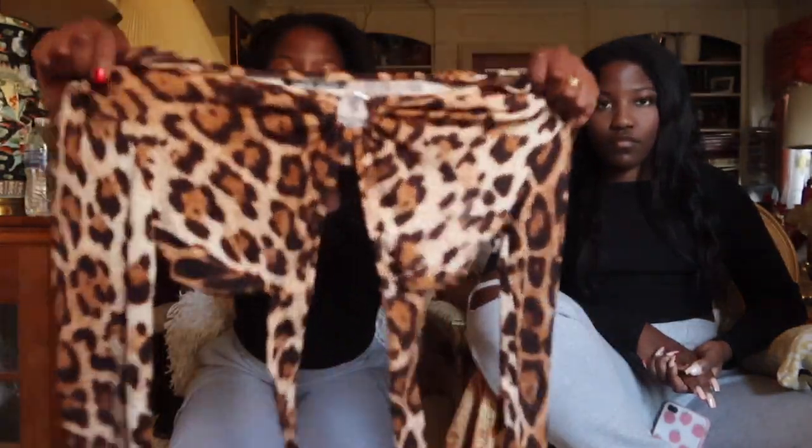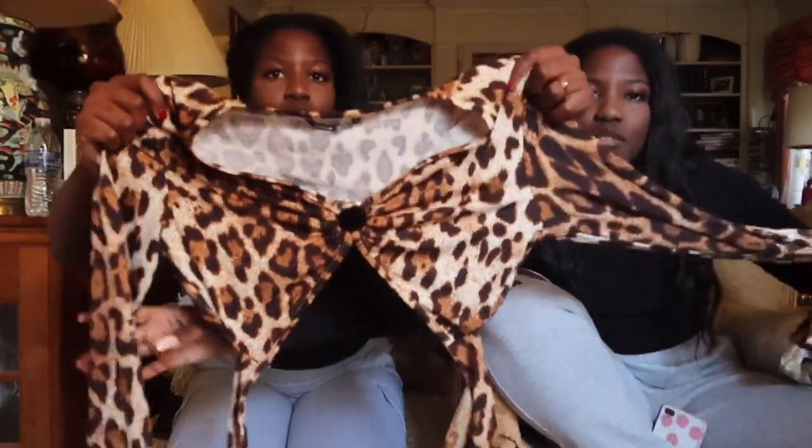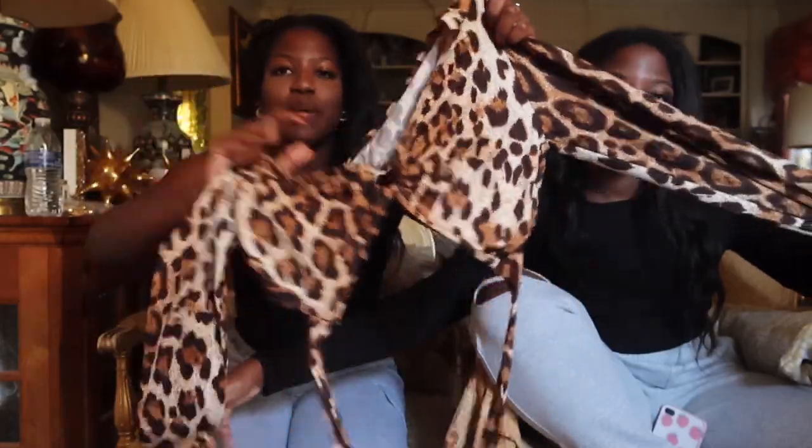Next, I got this leopard print O-ring tie back crop top. I told you guys I love the prints. There's a hole in the middle, and then you tie it in the back. It's leopard print. Here's the top — I'm super in love with it. The texture is really nice. I would wear this with leather pants and a belt. I'll show you the back — I tied it. Open back. That's really cute, actually. 10 out of 10, I also recommend this top.